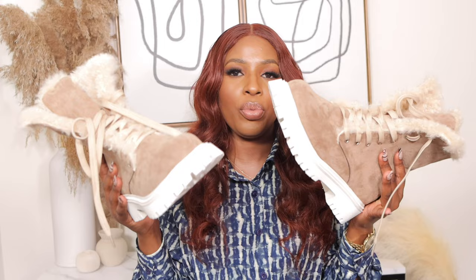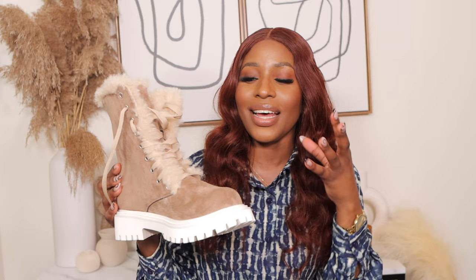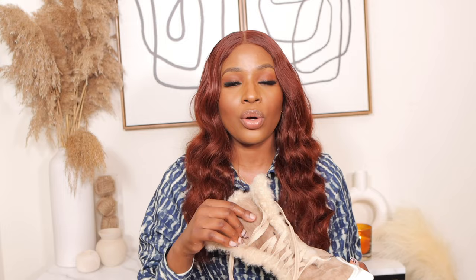Moving on to another category — snow chunky boots. These are beautiful snow boots in US size 8 at $42. I was so excited for these because they are so pretty — that nice brown color with a suede-like material. They have fur on the inside all the way to the bottom which keeps you warm, making them definitely good for snow and winter.